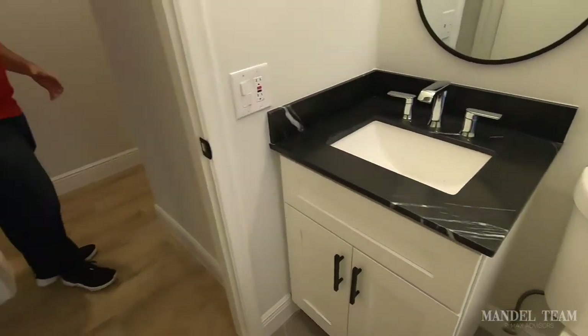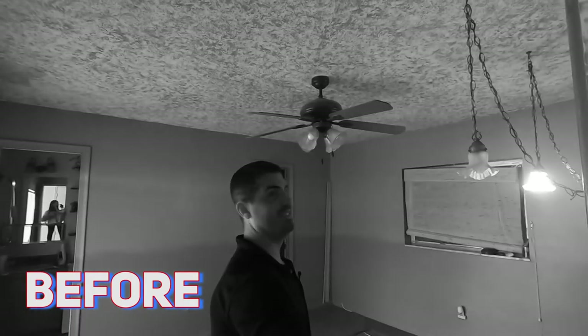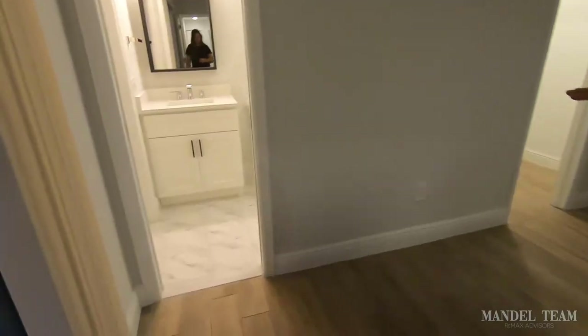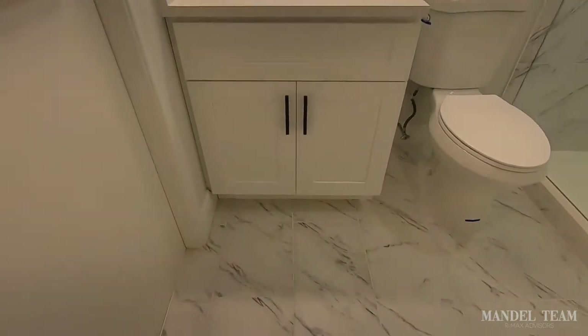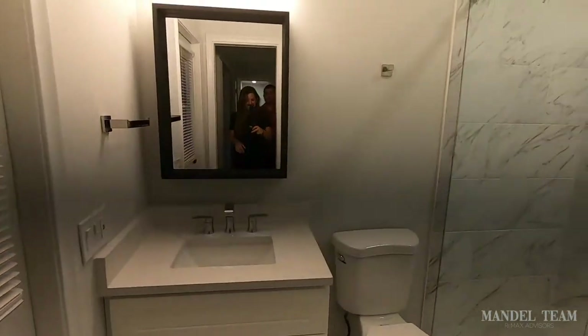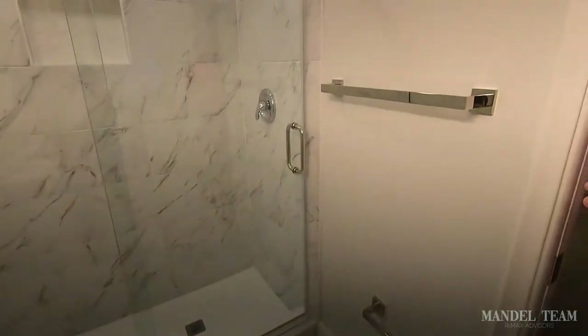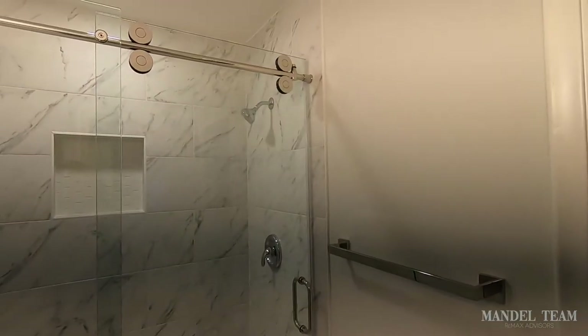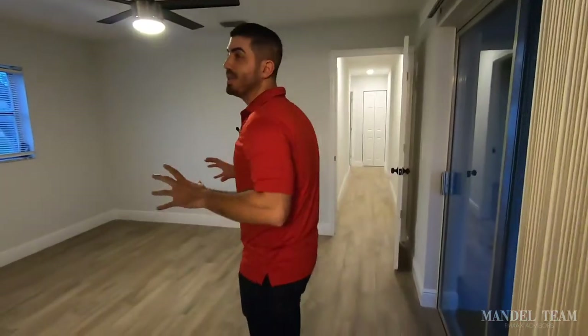We also redid the master bedroom. The closet had one of those old chain pull-lights, so we installed proper lighting in there. The entire master bathroom was redone with a marble-look tile, white quartz counters with white shaker styling, and the marble tile continues up the walls. The shower floor has hexagon tile and we put in a brand new frameless glass shower door — just a really cool, different look.